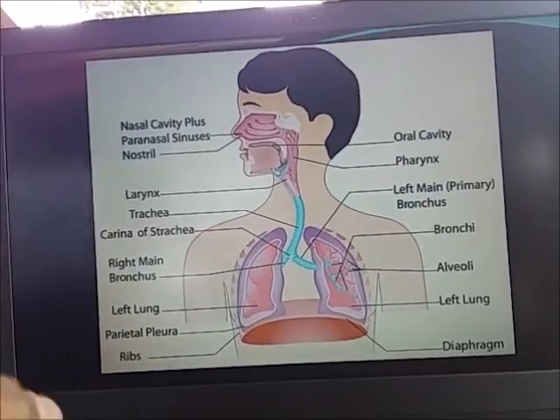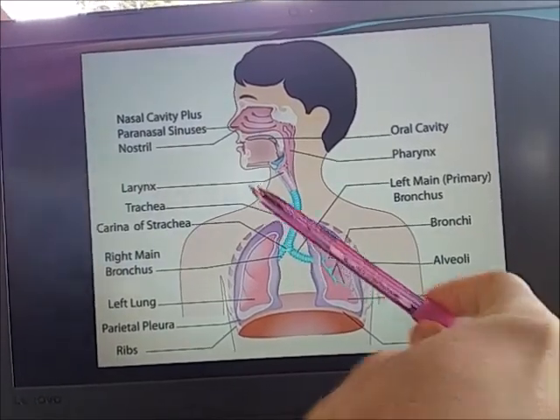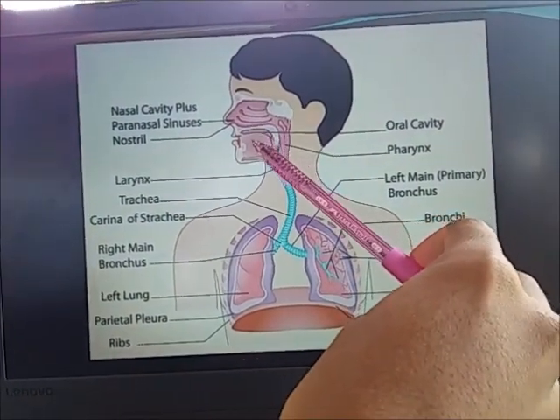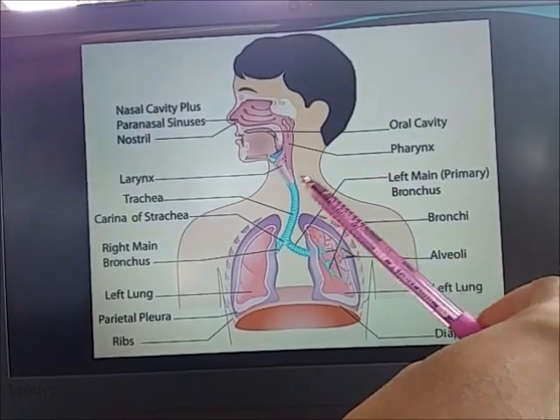As part of the respiratory system, it allows for the movement of air from the nose and mouth to the larynx.